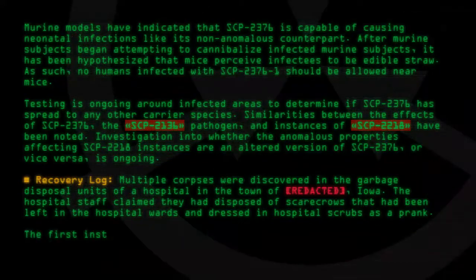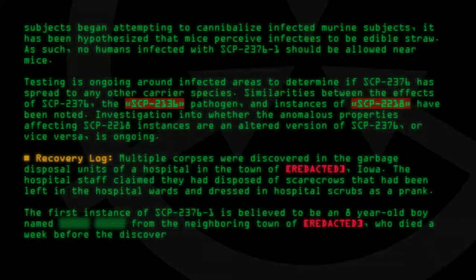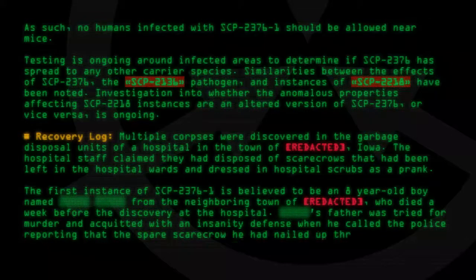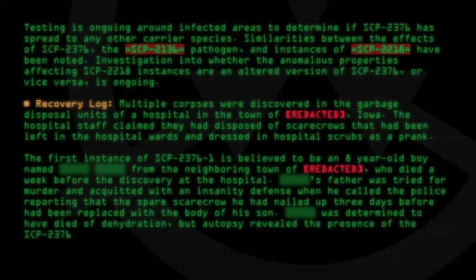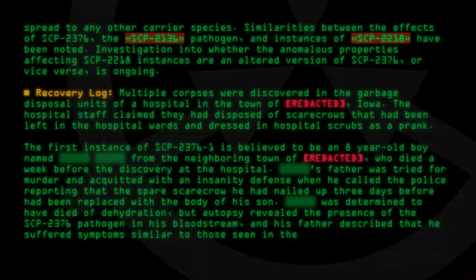The first instance of SCP-2376-1 is believed to be an eight-year-old boy from the neighboring town of [Redacted], who died a week before the discovery at the hospital. His father was tried for murder and acquitted with an insanity defense when he called the police, reporting that the spare scarecrow he had nailed up three days before had been replaced with the body of his son. The boy was determined to have died of dehydration, but autopsy revealed the presence of the SCP-2376 pathogen in his bloodstream, and his father described that he suffered symptoms similar to those seen in the infection's first stage.